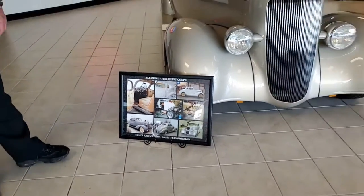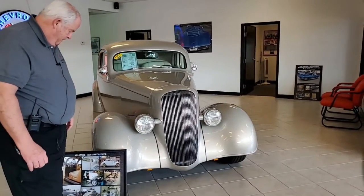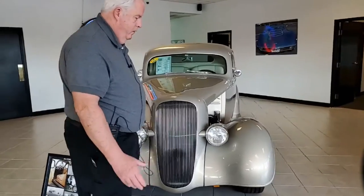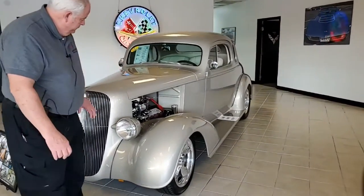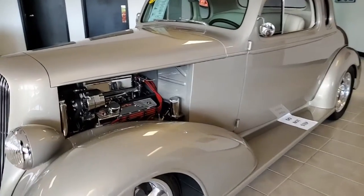It's got a 370 horsepower Ramjet 350 with a 400 R4 transmission. We're going to walk around this way so we can give you an absolutely beautiful view of that motor.